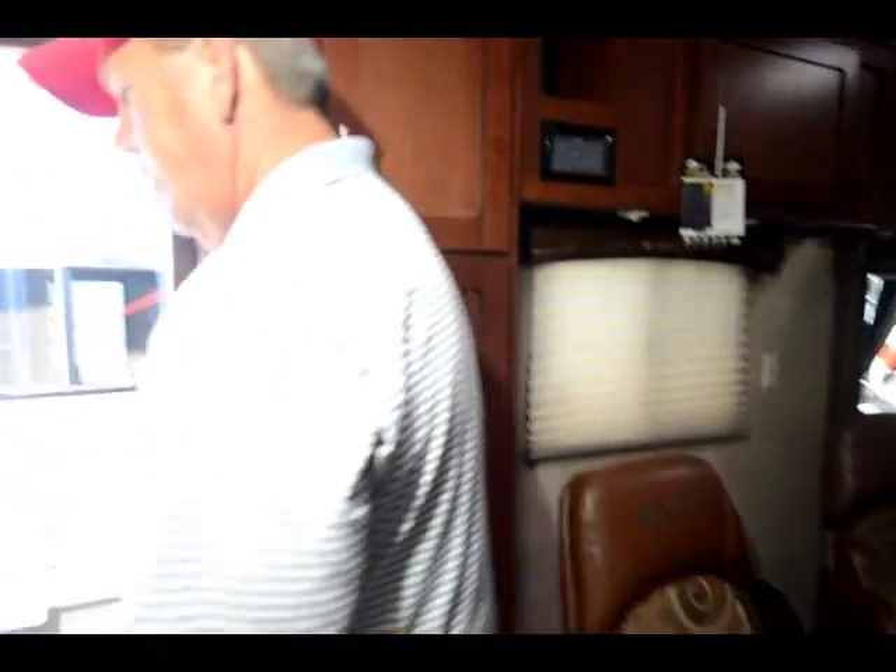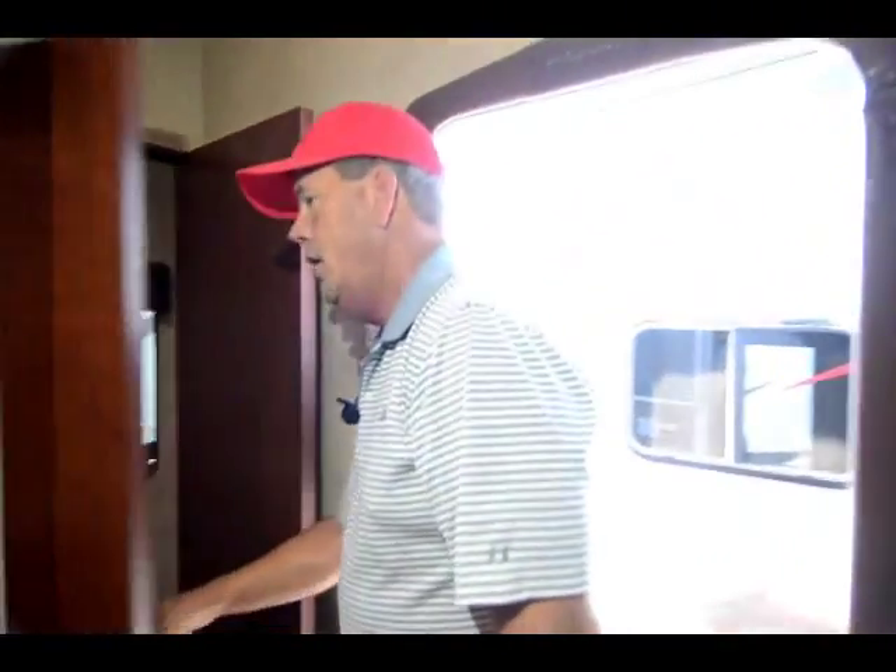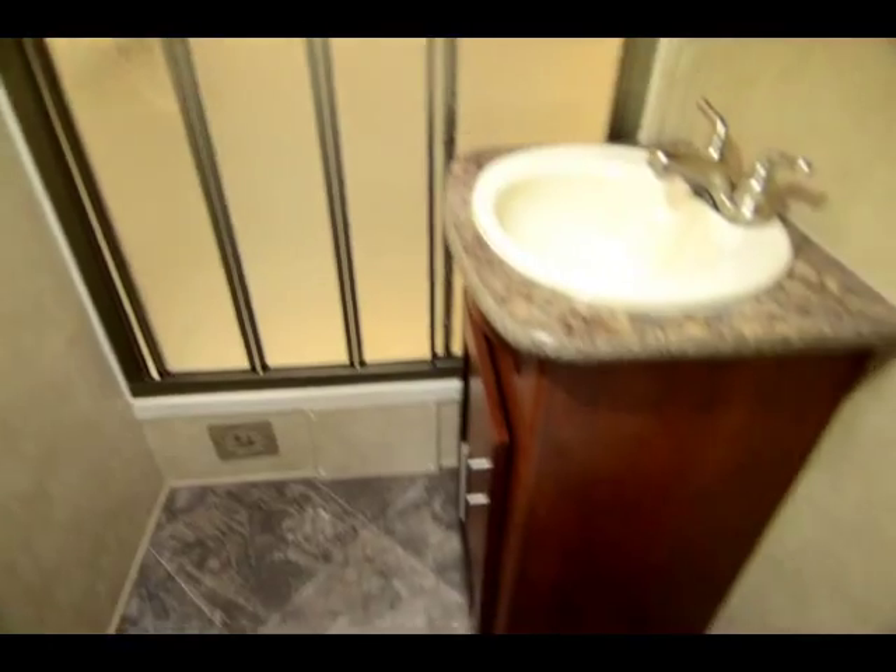Come in here and I'll show you the bathroom. Nice tub in this one for the little guys.